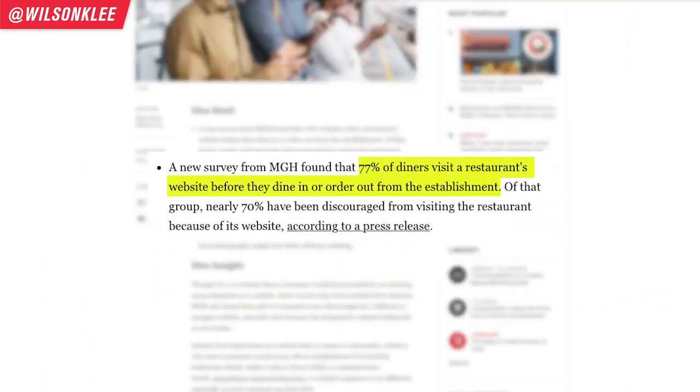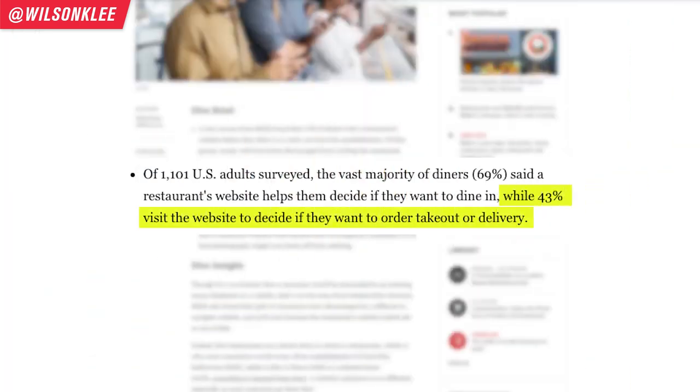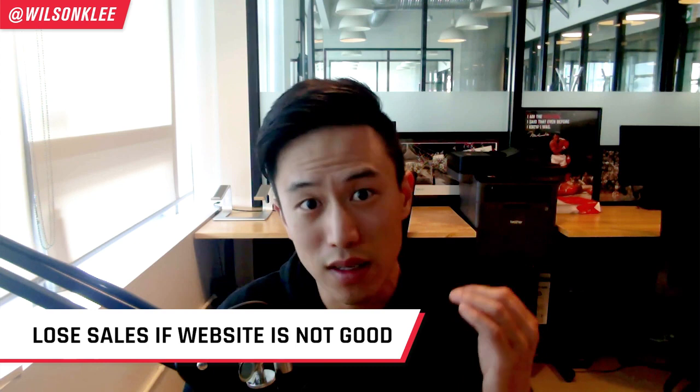More than 77% of people who decide to go out and eat will check out your website first to decide if it's in line with what they're looking for. More than 43% of people ordering takeout and delivery also check out your website. What does that mean? It means if your website is not good, not optimized, and not providing the right user experience, you are going to be losing sales.